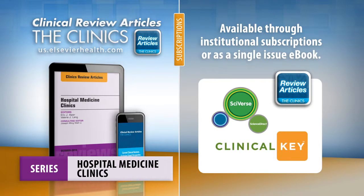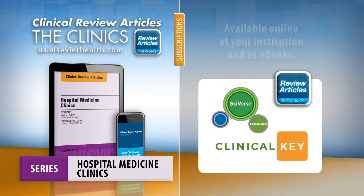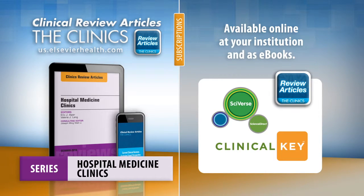Gain access to Hospital Medicine Clinics at your institution through ClinicalKey or ScienceDirect, or by purchasing an issue as an e-book. Available online at your institution and as e-books.